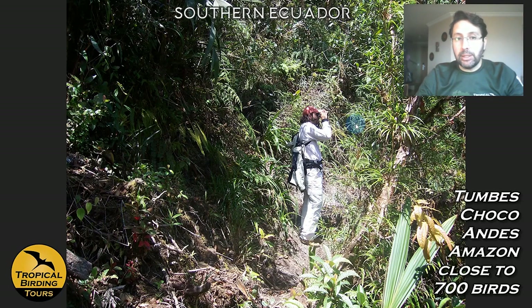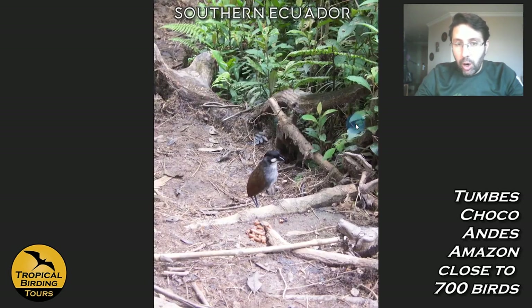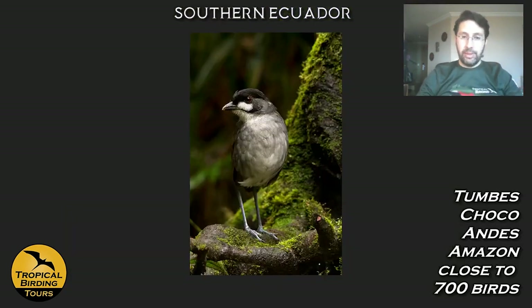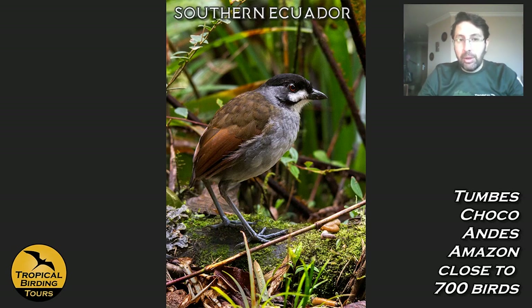The main attraction is the Jocotoco Antpitta — the bird that gives its name to the entire foundation. It's a very large antpitta with one of the nicest faces of any antpitta. The name is apparently onomatopoeic — though there is some confusion with the White-throated Screech Owl, which sounds similar. This bird has brought a lot of money into conservation thanks to people wanting to see and conserve it — it is very very important to the country.